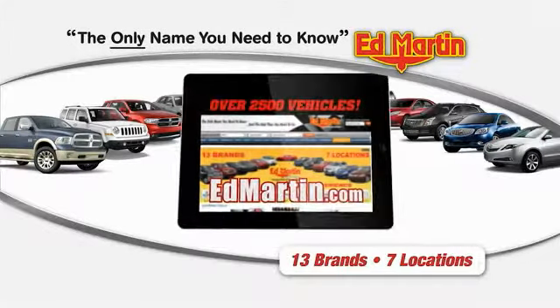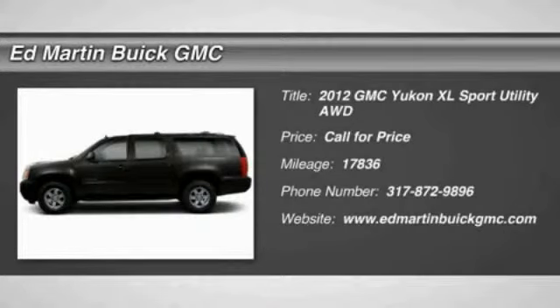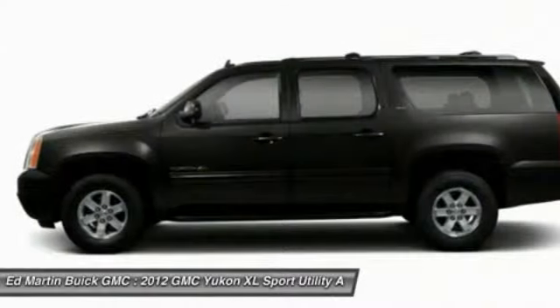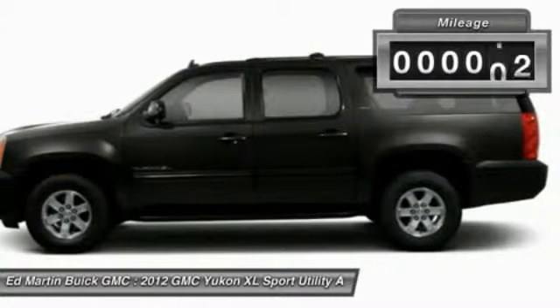Thank you for clicking our video. You can shop 2,500 more cars and trucks online. The 2012 GMC Yukon XL is a great choice for families who need a full-size SUV with maximum seating, and the looks don't hurt either.